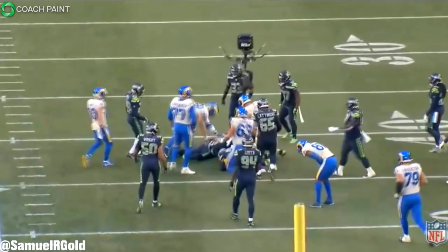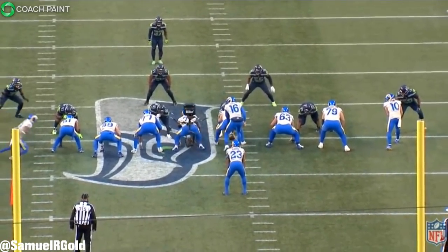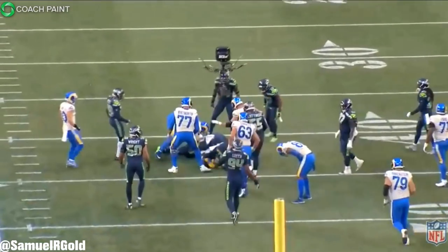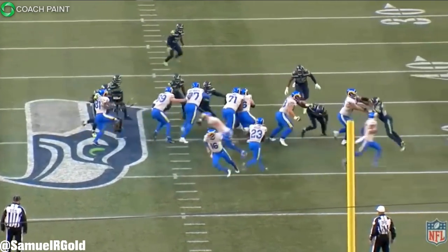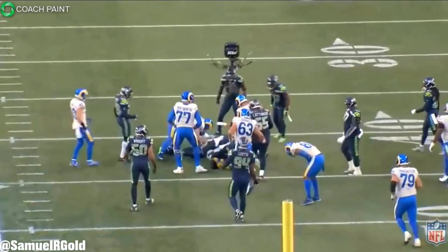On this play the Rams are in 12 personnel with two tight ends on the left and two wide receivers very close to the formation — again that condensed split. After the snap the Rams run a sweep with Woods and cut to the opposite side. Watch how quickly the backside blocks get downfield. All Akers really has to do is make one cut and he has an easy gain.